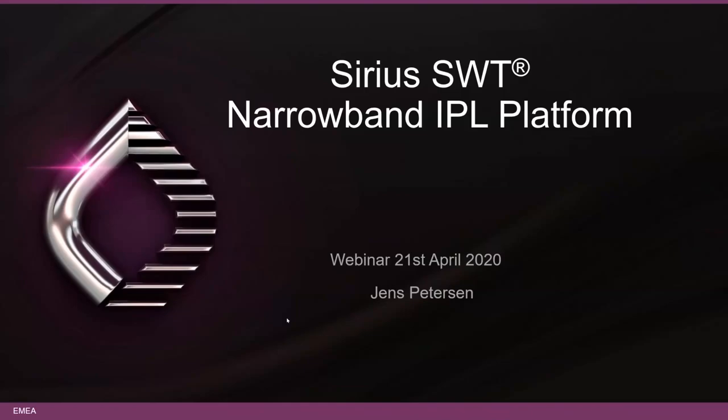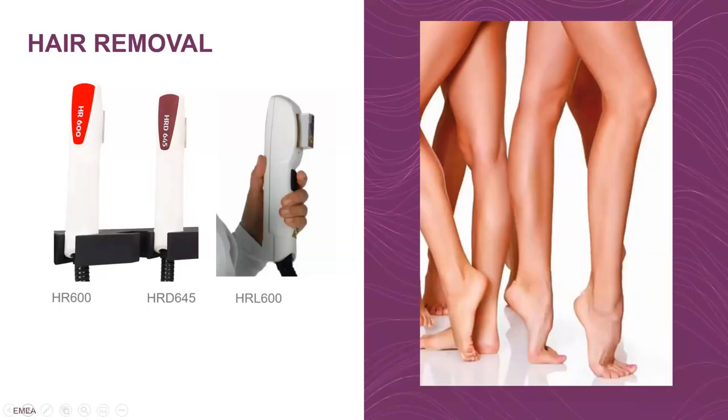I will dive straight in. I'm going to talk about the Sirius SWT narrowband IPL platform, starting with hair removal. We have nice options with three handpieces: HR, HRD, and HRL.